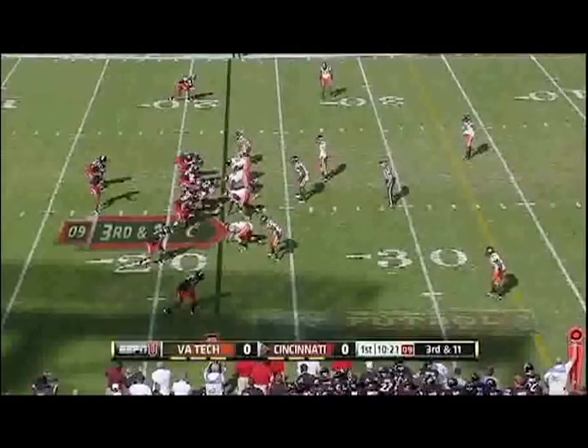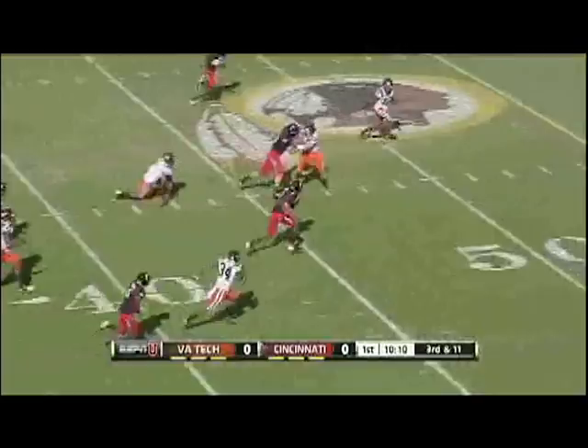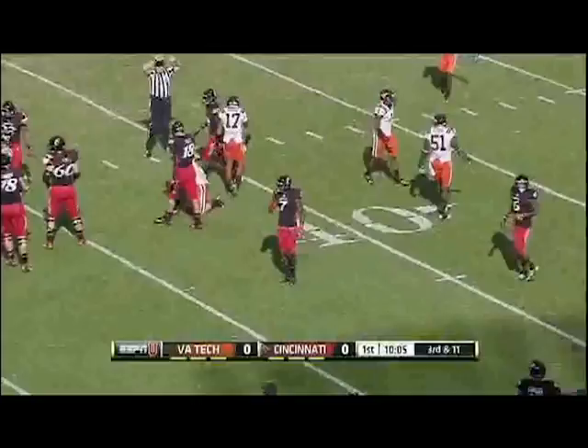On 3rd and 11, McClung in motion. Legault's got time, he completes to Tompkins. She has a defender, Ken Burrell — Tompkins down to the 41-yard line of Virginia Tech. Got a first down for Cincinnati, finally brought down by Kyle Fuller.